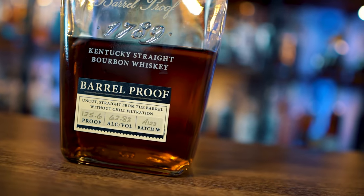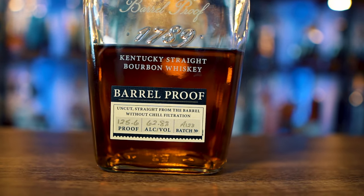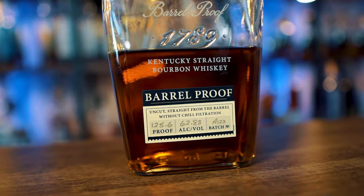Another fun thing about this — if you can get them, they drop these batches three times a year. There are three different profiles every time, which is crazy. It's fun to see how they differ, and they're really, really good.